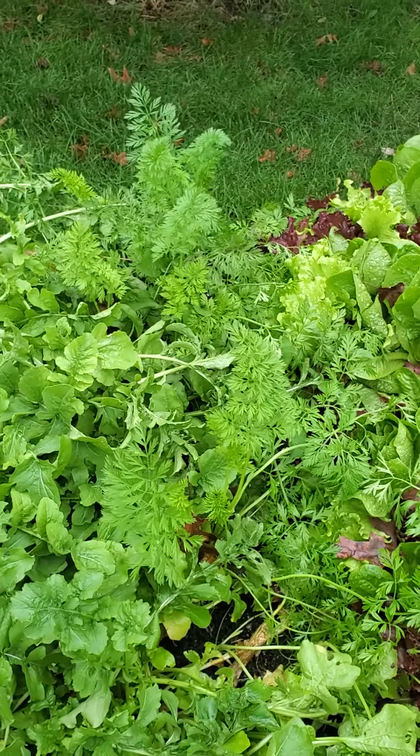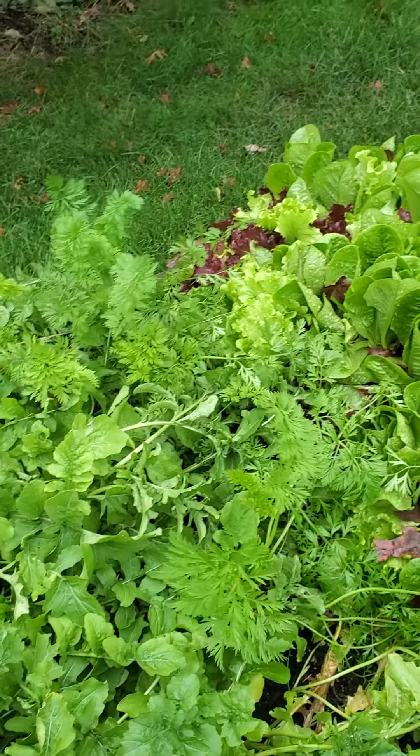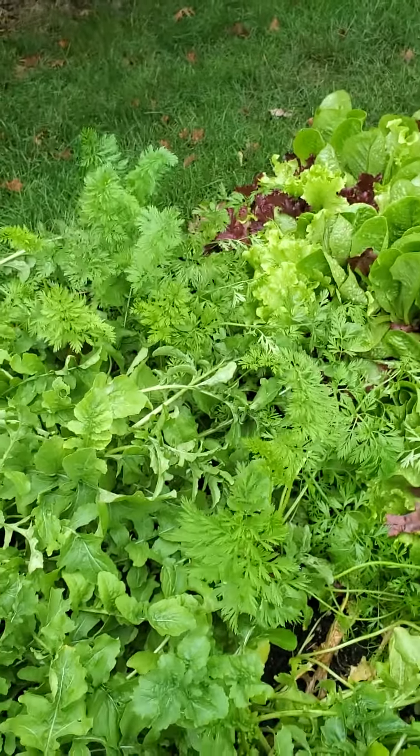Carrots won't be ready until probably mid to late November. They can actually make it through most of the winter, and they get sweeter with a frost and a freeze.